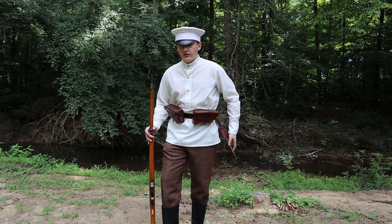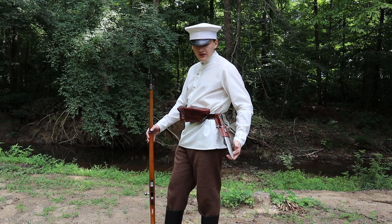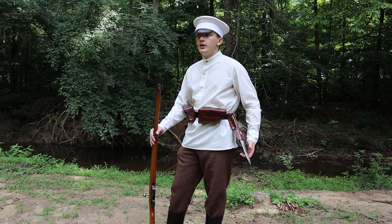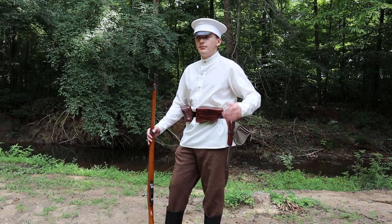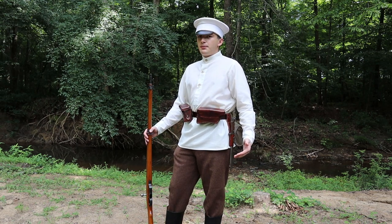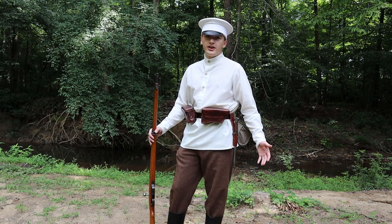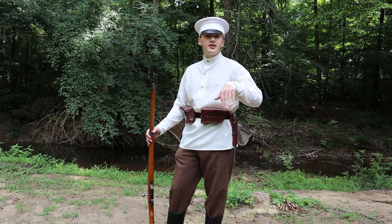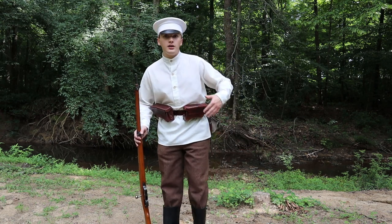The remainder of the equipment is very simple. I just have an Austrian-style frog with an 1895 bayonet, which obviously matches the rifle. They would use German frogs as well — because they received imports from all their allies, they received whatever they could get. So you see a lot of mixture of both Austrian and German equipment, even on the same soldier.